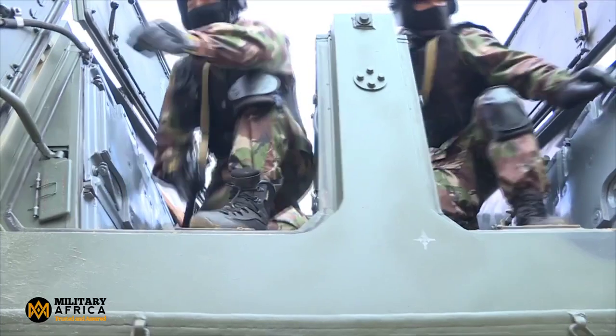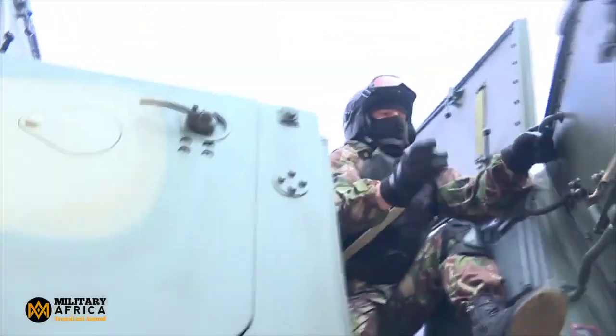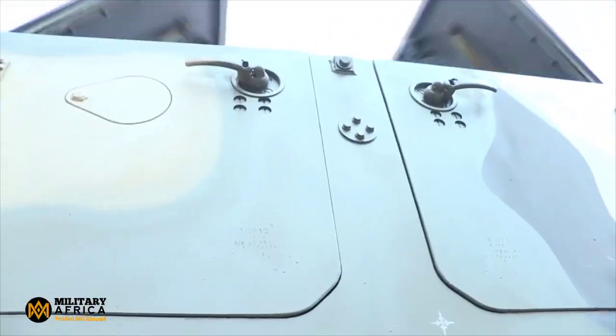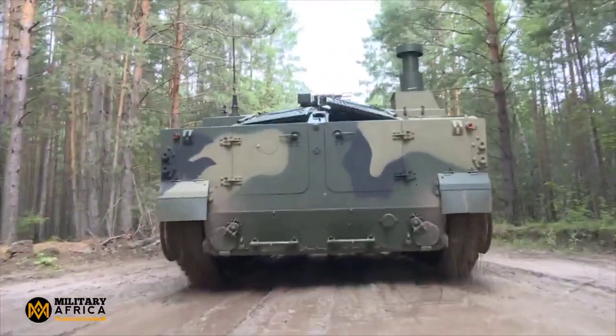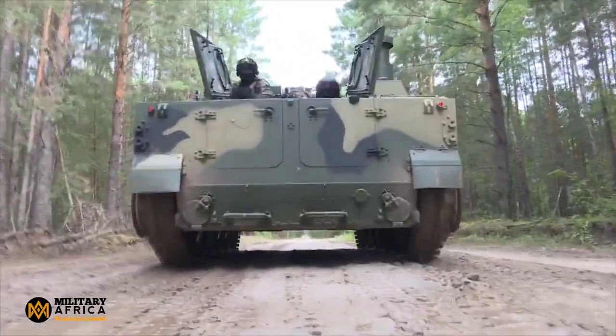Protection against various threats is a priority. The BT-3F comes equipped with smoke grenade launchers and a smoke generating system, providing a smoke screen when needed. This makes it harder for potential adversaries to target this armored vehicle.